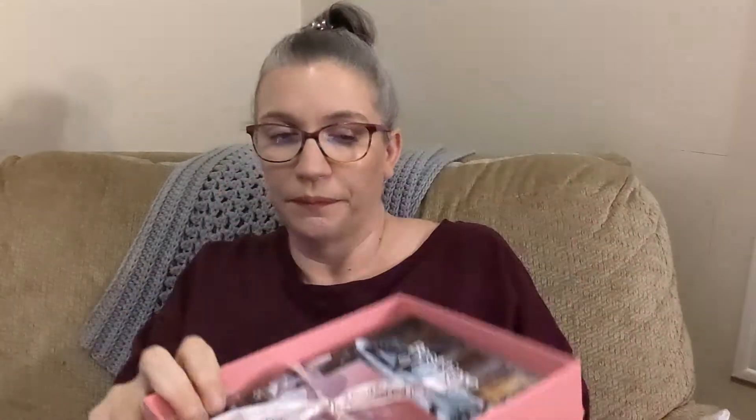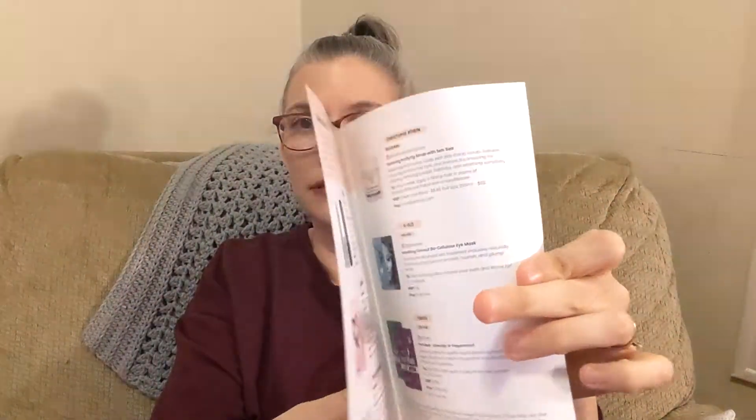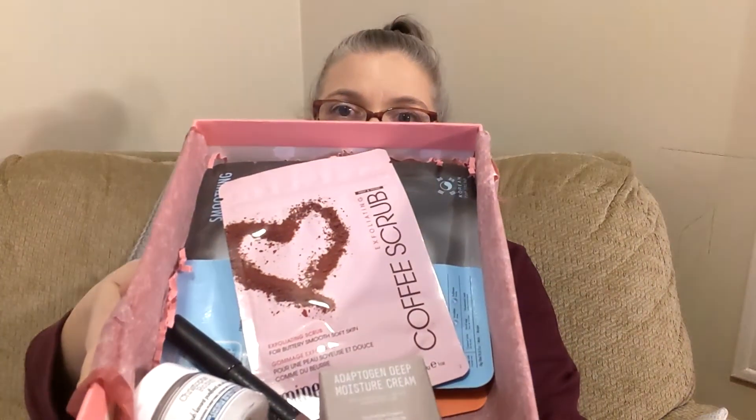This is what the inside of the box looks like. So far every month I've gotten a flyer that describes all the items. It's wrapped in tissue paper with a little sticker and a nice bow. Let me give you a little sneak peek — beautiful! I already see stuff that I recognize and I'm super excited.